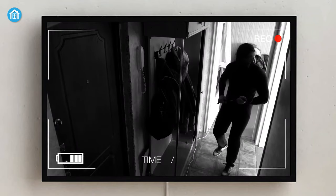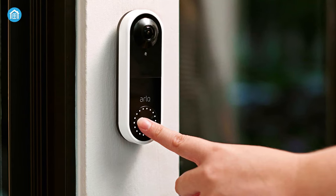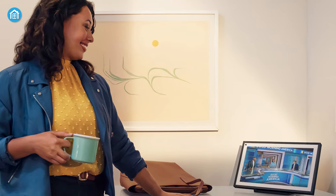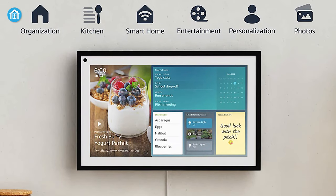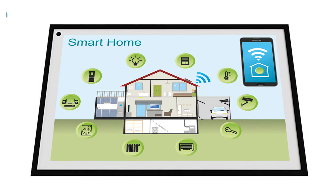Moreover, the Echo Show 15 lets you stream live feed from home security cameras like a Nest Cam or video doorbells like an Arlo video doorbell — a feature you usually won't find on other smart displays. Plus, the Echo Show 15 can identify glass breaking sounds, smoke alarms, and a lot more. These welcome features expand your smart home security as well as your overall experience.